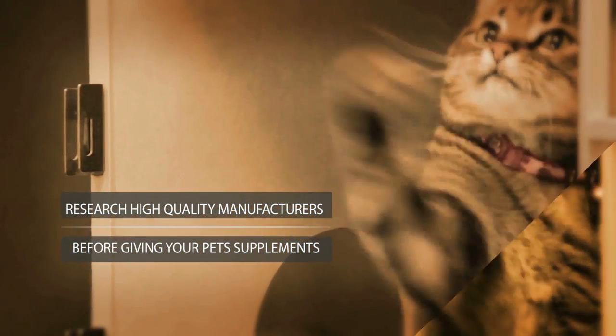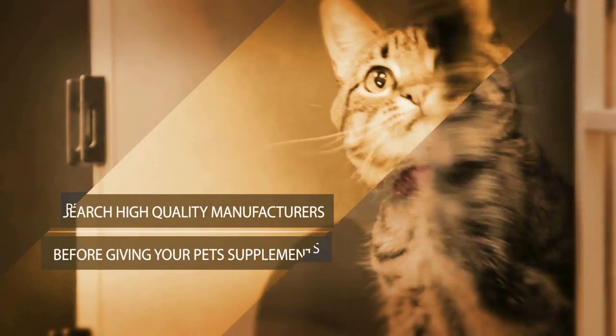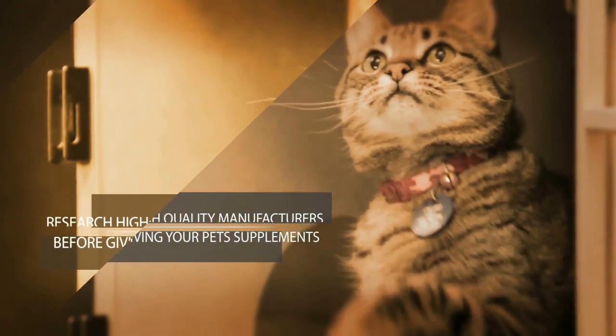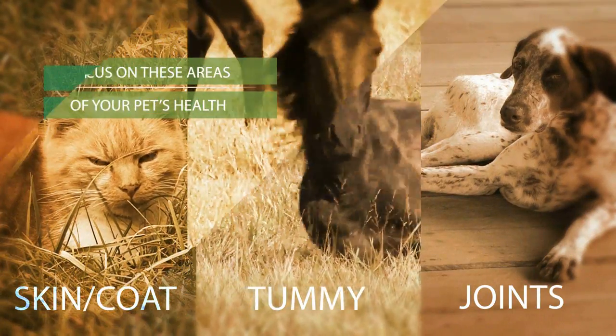If you're new to the world of pet dietary supplements, start off by researching high quality manufacturers. Then aim for the three basic areas of your pet's health, which include joints, tummy, and skin and coat.